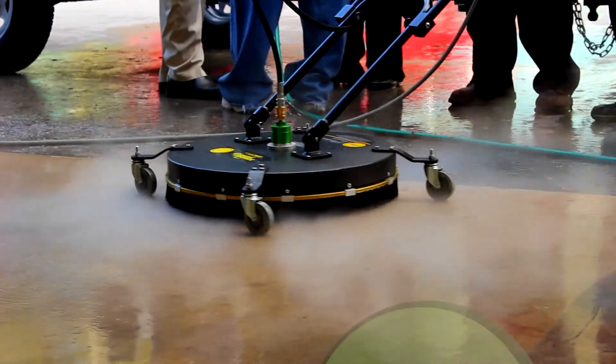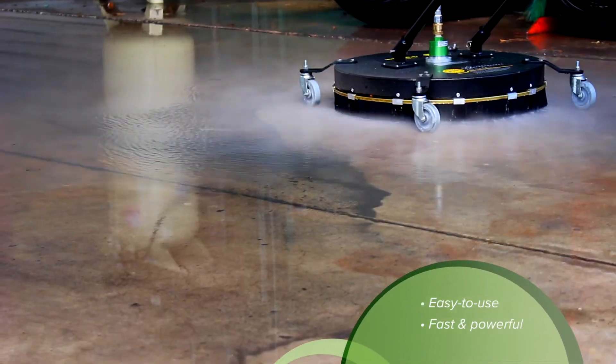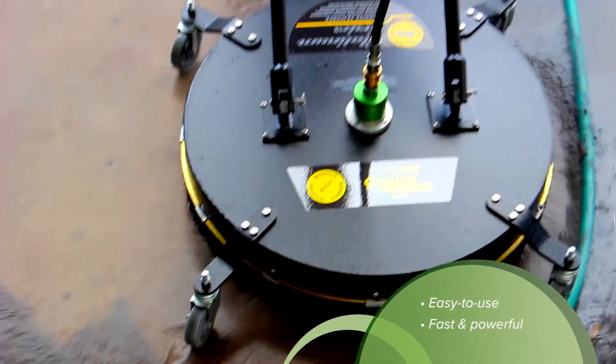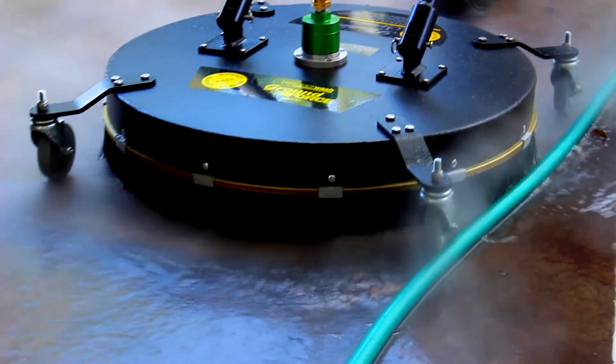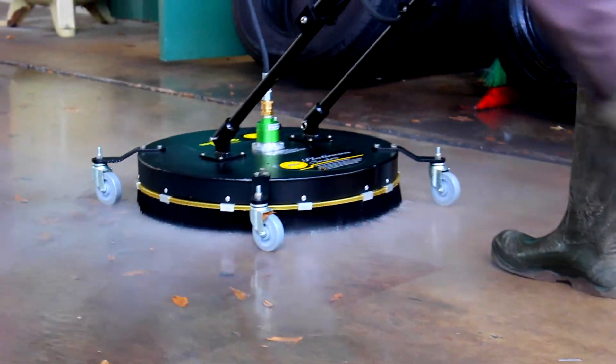The easy-to-use Tow Pro TR8012 from Cypress Supply is designed for speed and power. This commercial-grade unit produces enough pressure and force to remove nearly anything from any surface, saving your organization time and money on all of your outdoor cleaning projects.